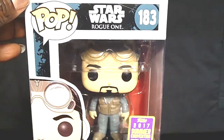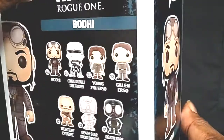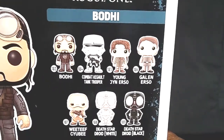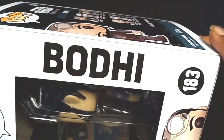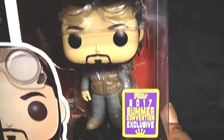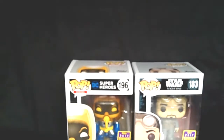The next pop I picked up was from Star Wars Rogue One, number 183 — Bodhi. Really nice pop. Honestly, this pop could have been a basic pop, but they made it a Comic-Con exclusive. You also have the Combat Assault Tank Trooper as a Walmart exclusive, Young Jyn Erso, and Galen. This could have been a regular or Target exclusive, but I like this one — it has the goggles and everything. I wanted to add him to my collection in case they don't make a Bodhi pop once the movie merchandise comes out.